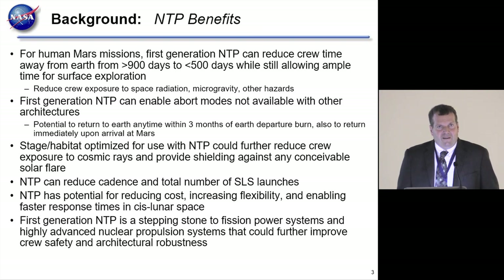With some architectures, once you leave Earth you are committed to going all the way to Mars because that's where your return propellant is and you can't turn around—that's just orbital mechanics. With NTP, you can turn around most mission scenarios up to three months after Earth departure, some as long as four months. When you get to Mars, you can turn around and come back immediately, or stay 60 or 80 days depending on the situation. That architectural robustness—the ability to return to Earth at any time—is an important feature.